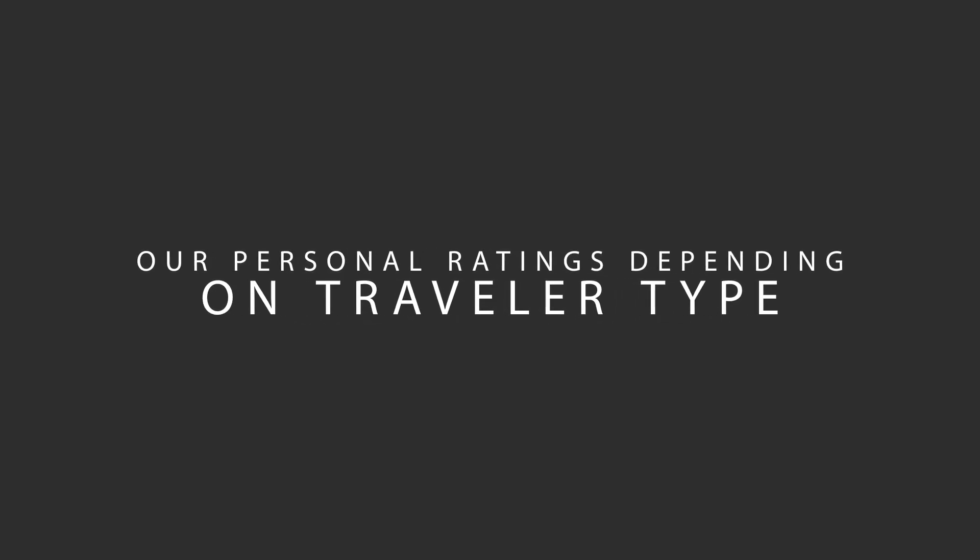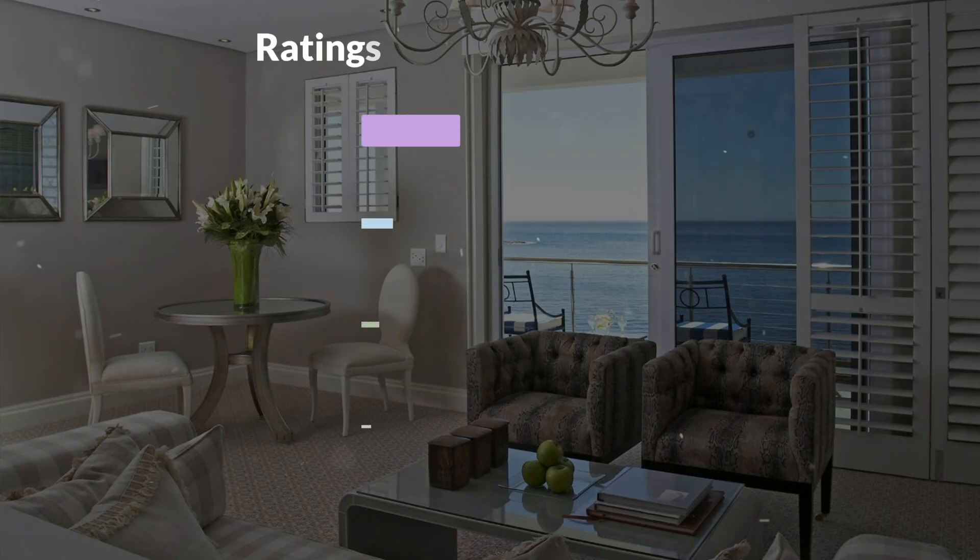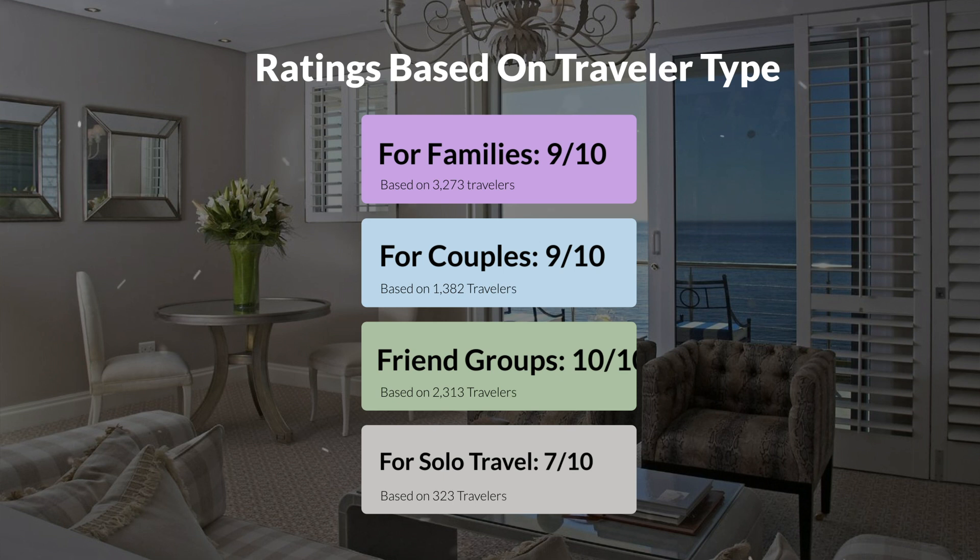Now, let's move on to our personal ratings for this hotel, depending on the type of traveler. For families: 9 out of 10. For couples: 9 out of 10. For friend groups: 10 out of 10. For solo travel: 7 out of 10.